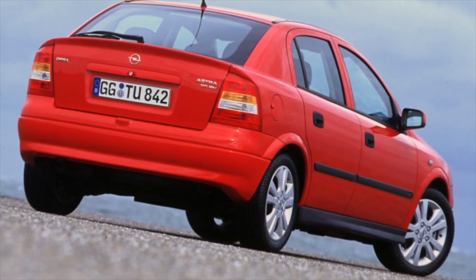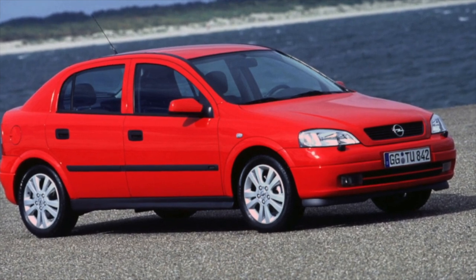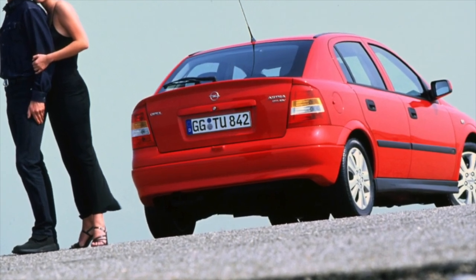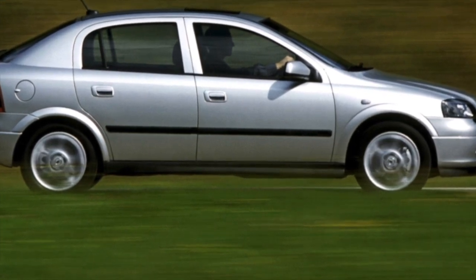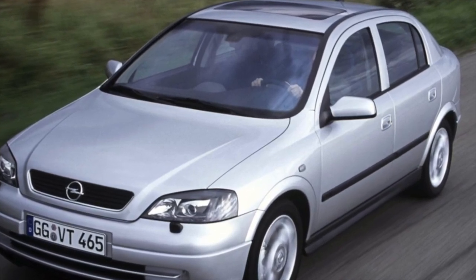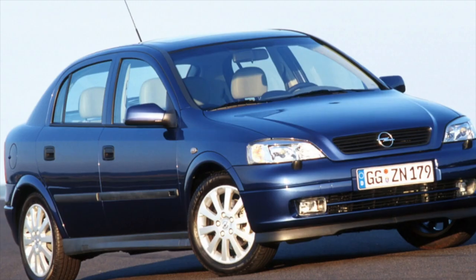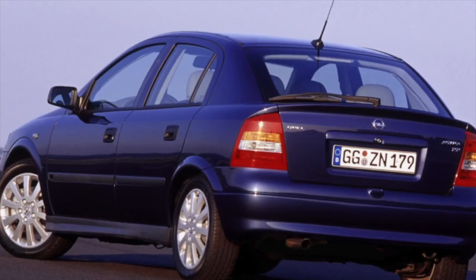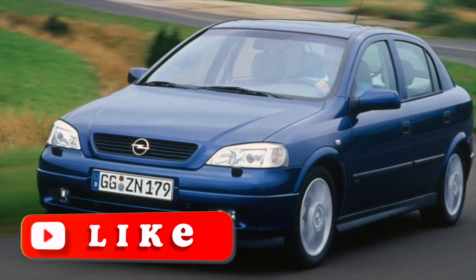The most common engines on the Astra G are the 1.4 and 1.6-liter 16-valve units, as well as the 8-valve 1.6. Slightly less common are 1.8 motors. The 16-valve 1.4, 1.6, and 1.8 are structurally completely identical. Their versions released before 2000 do not have problems with the ECU, but the 1.6 piston group is prone to coking, and the resource of the intake valves in the cylinder head and valve stem seals is too small. Already past 150,000 kilometers, valve seals need to be changed regularly or the head should be repaired. Fortunately, ignition units and high-voltage wires are very cheap.